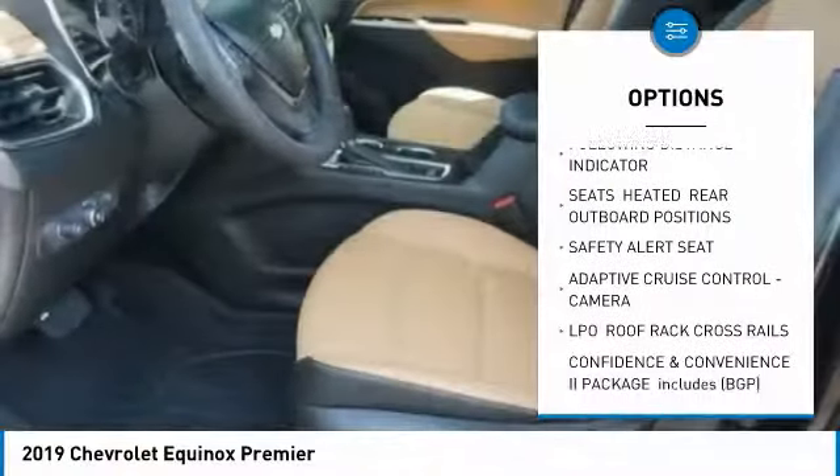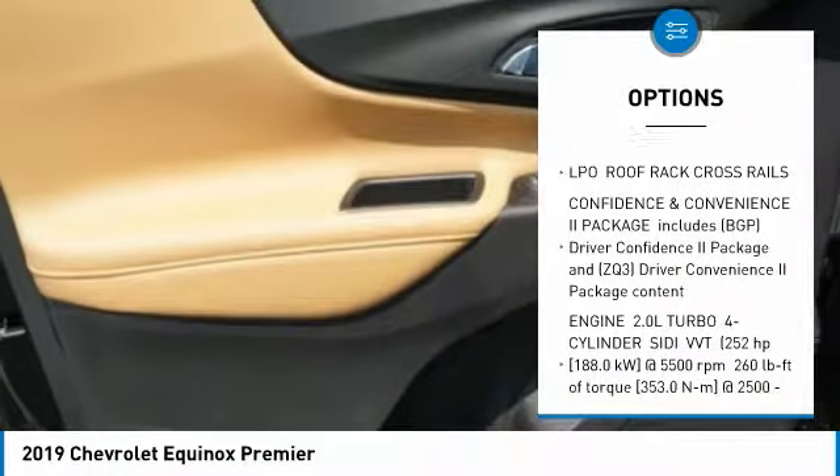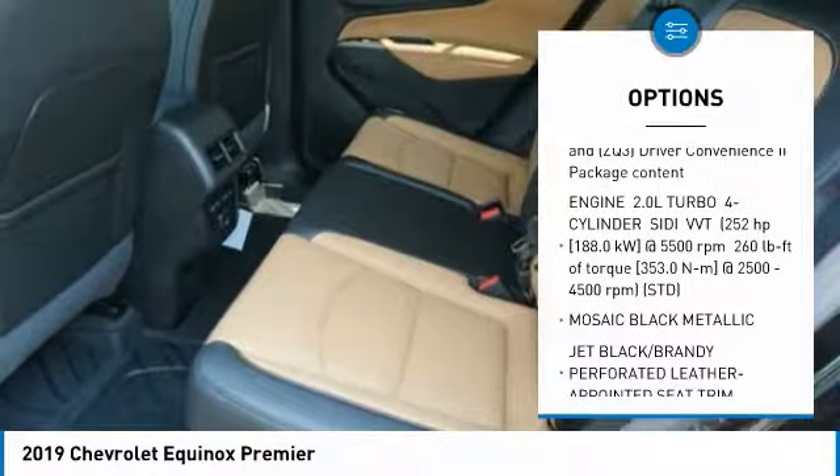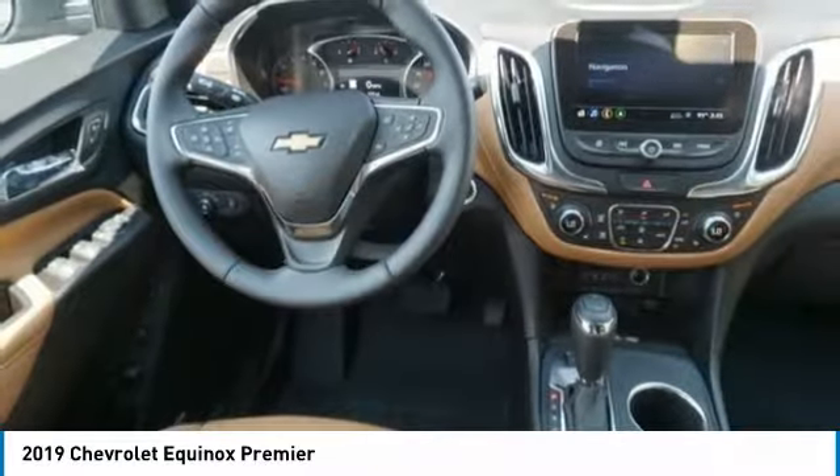Stability control, anti-lock braking system, steering wheel audio controls, remote engine start, power lift gate, keyless entry, traction control, all-wheel drive, tow hitch, backup camera.